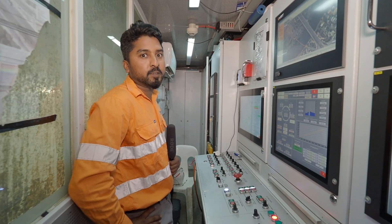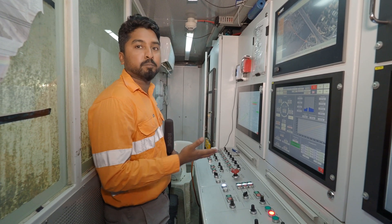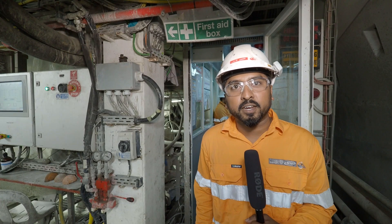We are here in the pilot's cabin. This is where the pilot controls the excavation parameters and the navigation of the machine itself. We are onboard TBM Sandy right now.